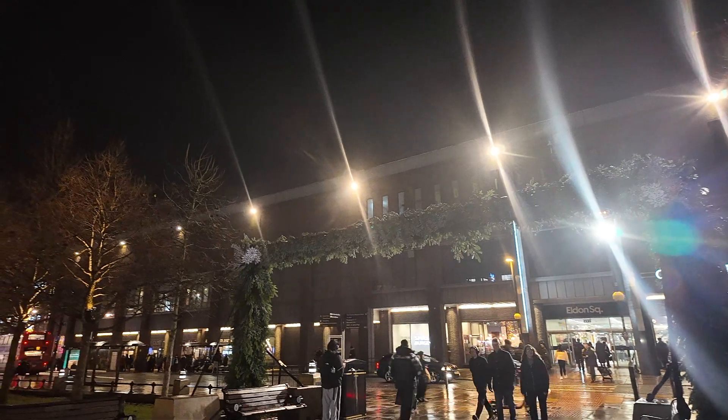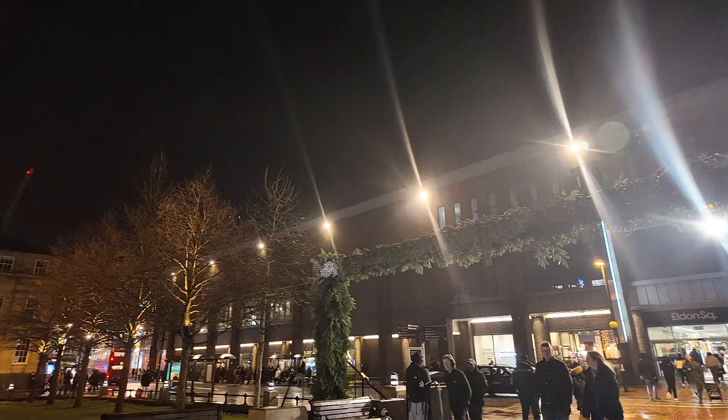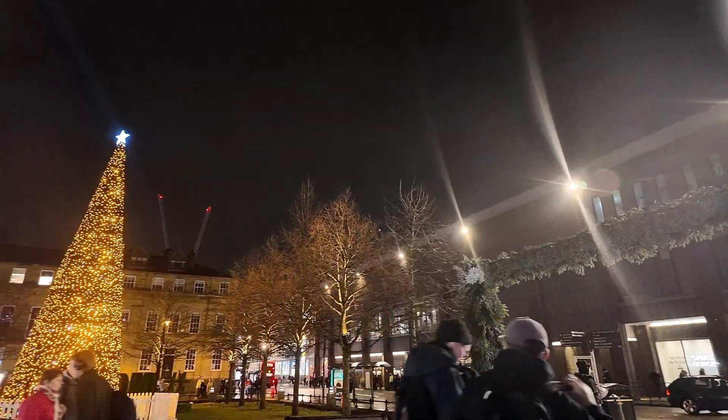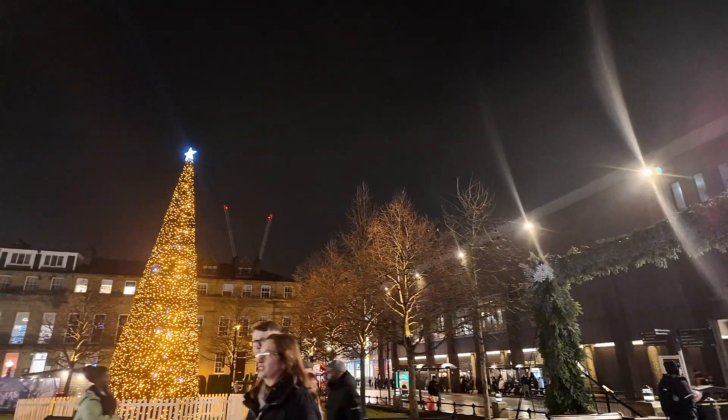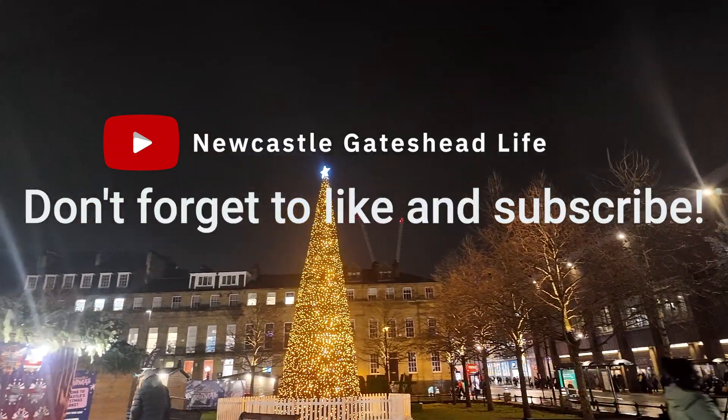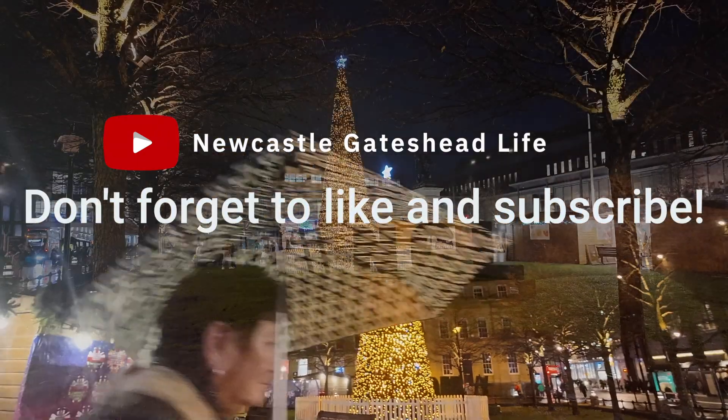So that concludes today's walk from Newcastle Civic Centre, down Northumberland Street, and around the Christmas Market. We'd just like to say a big thank you for watching. Please don't forget to like and subscribe to the channel and hit the bell notification for when we release more videos.